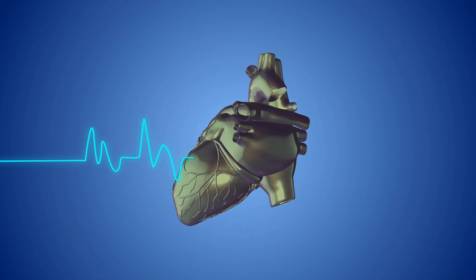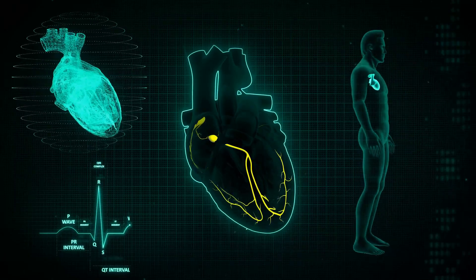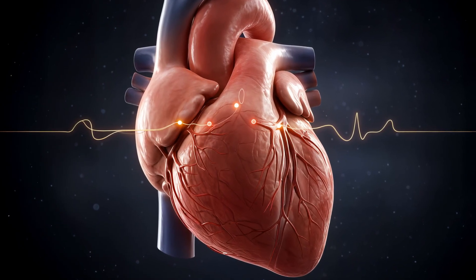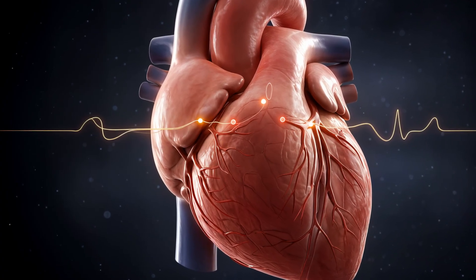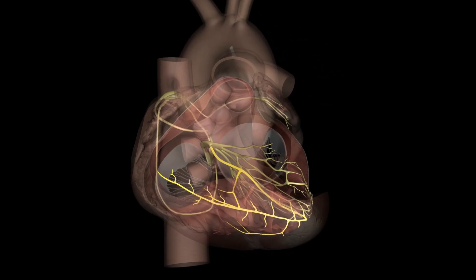The heart's rhythm is controlled by a specialized electrical system starting at the sinoatrial (SA) node in the right atrium — our natural pacemaker. The impulse travels through the atria causing them to contract, then pauses briefly at the atrioventricular (AV) node, allowing the ventricles to fill. Next, the signal moves down the bundle of His and splits into right and left bundle branches.